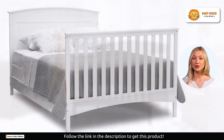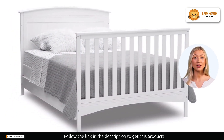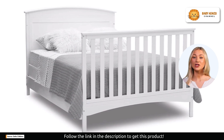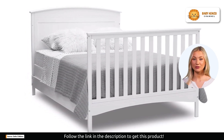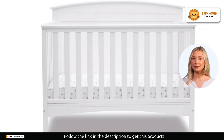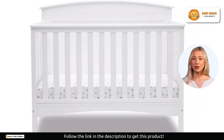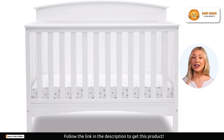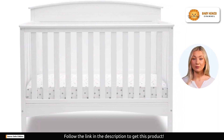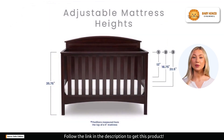The Delta Children Archer Solid Panel Crib is a game-changer when it comes to nursery furniture. It doesn't just provide a safe and comfortable space for your baby — it's a nursery staple designed to evolve with your child. This crib is a convertible wonder. It transforms from a crib to a toddler bed, a daybed, and even a full-size bed with a headboard and footboard. Babies grow so quickly, and this crib understands that.